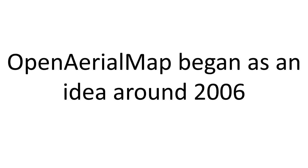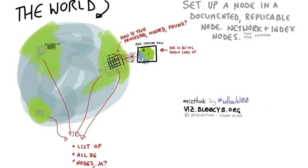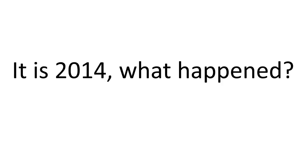So Open Aerial Map has been around a long time — since 2006. 2006 was when the first WHERE 2.0 O'Reilly conference happened, when Introduction to Neogeography came out. The idea was a distributed, open, searchable system to hold imagery — and by imagery, I mean things that are geo-referenced, that have a place on the earth. And by taking this, people can use it not just for environmental causes, but for humanitarian response.